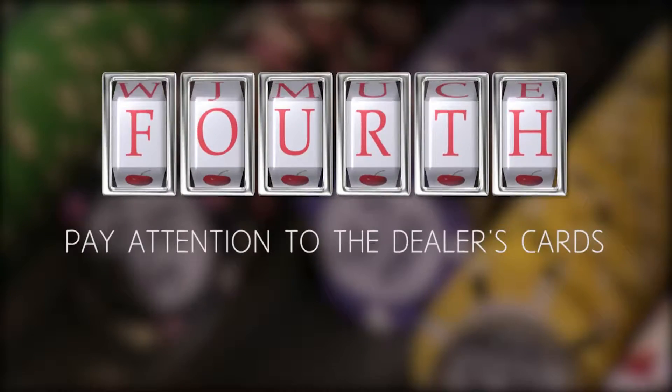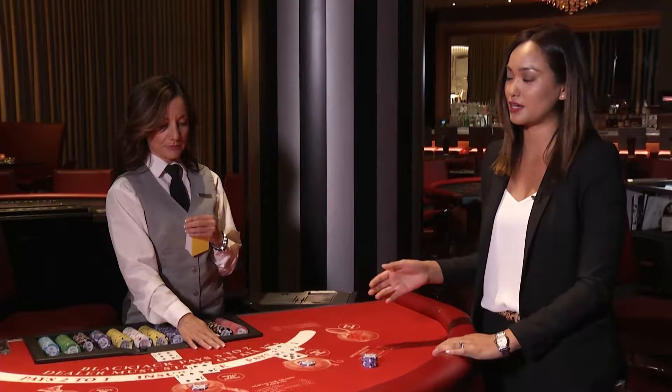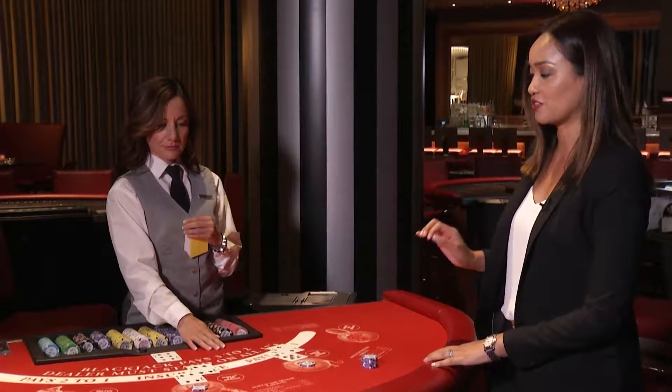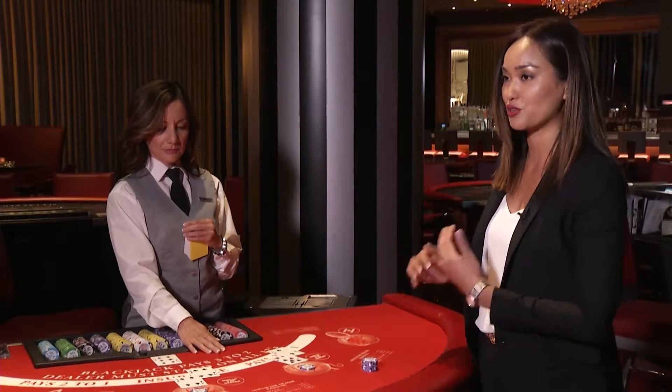Number four, pay attention to the dealer's cards. When the dealer's showing a six or lower, it's a bust card, and what that means is the probability of the dealer getting a ten on the next card is very high, and they'll break, and no matter what you have, you're going to win.